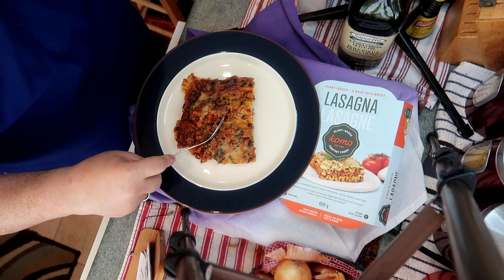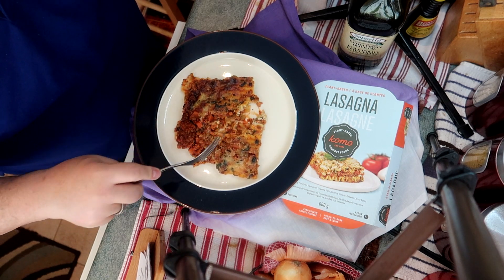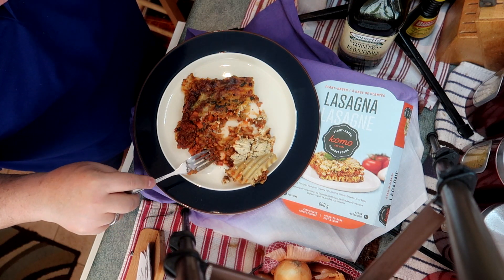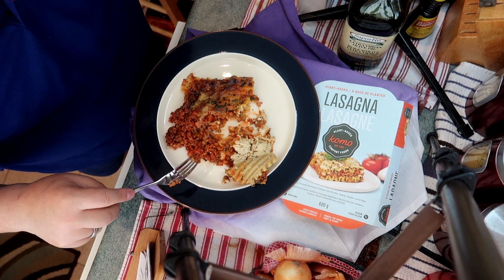There's a look at the lasagna. This is half a tray, which is one portion — quite a large portion. It looks really good, it looks like typical lasagna that you'd buy in the store or make yourself. It looks like cheese, but it's tofu.